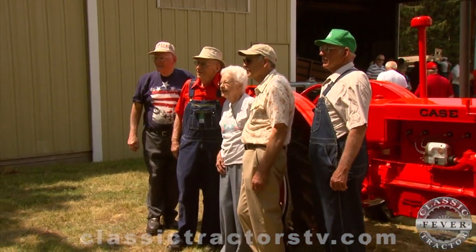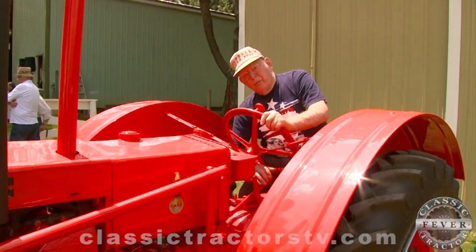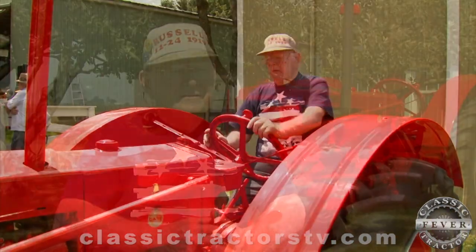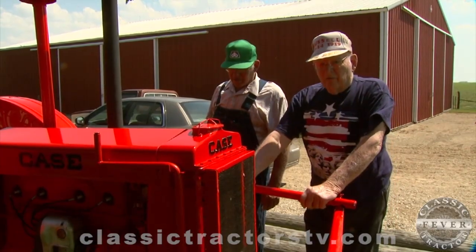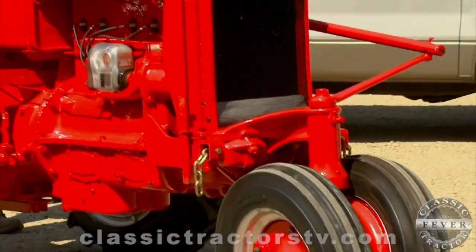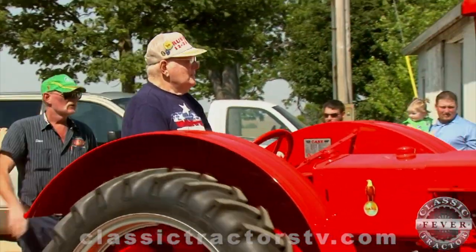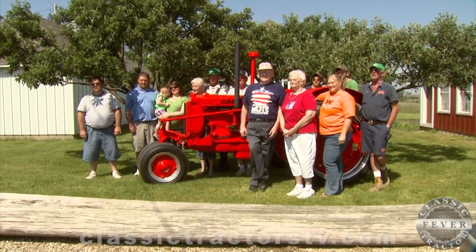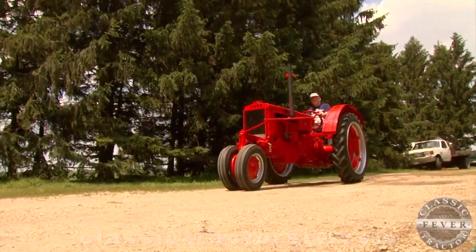It's clear that classic tractor fever has taken root within several branches of this family tree. Gerald has collected and restored tractors for more than 50 years. "It's been my hobby all my life. It's just something you get started on and you don't know when to quit. You get one and you want two, you get two and you want three or four — you just keep going." And now the Linker family is making new memories with the rare orange 1935 KCC that is back home again.